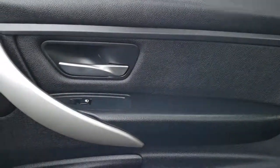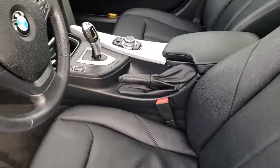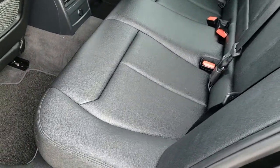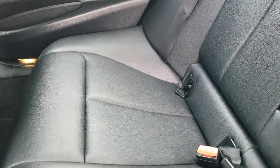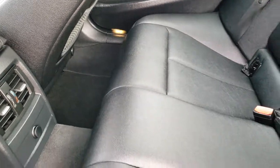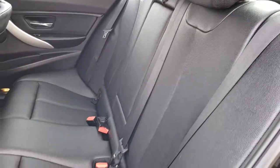We'll take a quick look at the back seats and then we'll check out under the hood. Back seats are just as clean as the front seats — no rips, no tears back here. Latch child safety system. Rear air vents. Seats are in really nice condition.